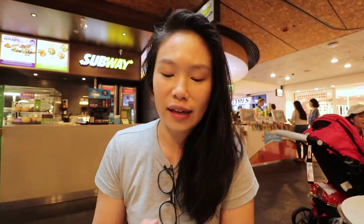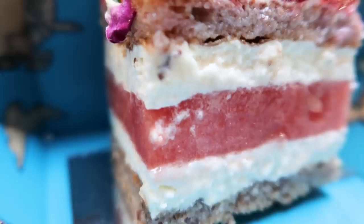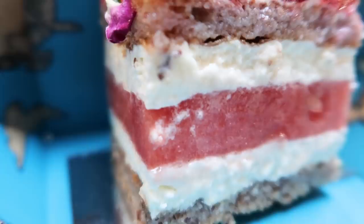Back when I used to work in the city I'd get this at least once a month. It is a little bit on the pricey side — a slice is nine dollars. It has strawberry on top with rose petals and pistachios, a couple of layers of rose-infused cream, and then a thick slab of watermelon. I think this is one of the best desserts to have in summer because it's so refreshing.